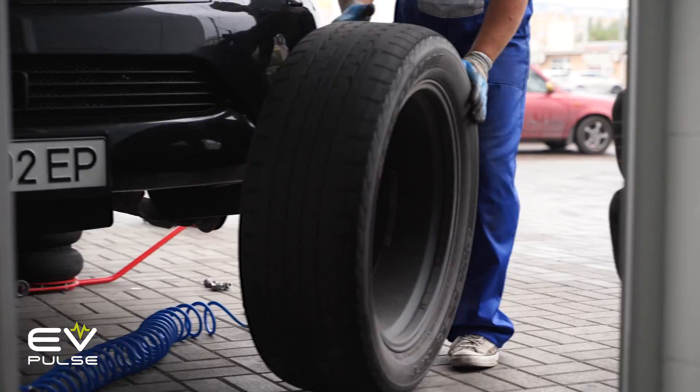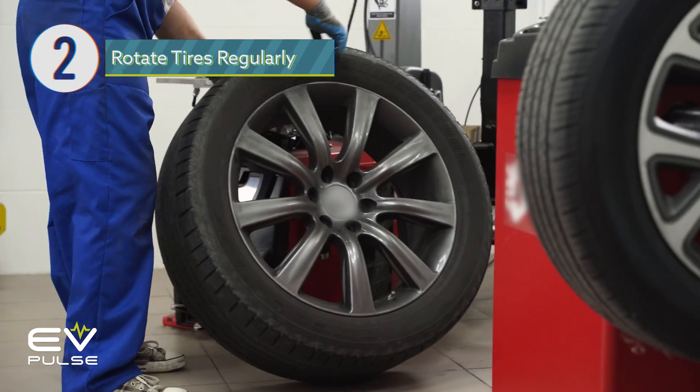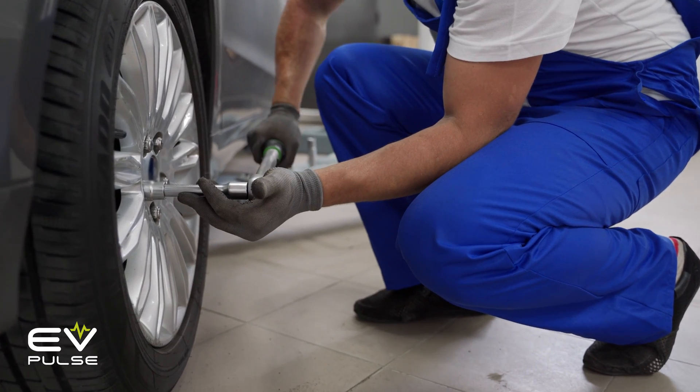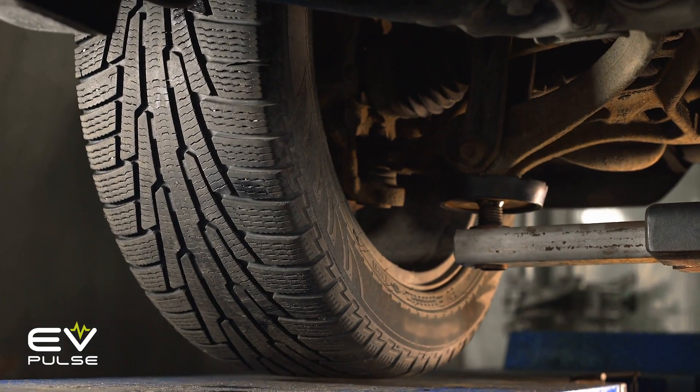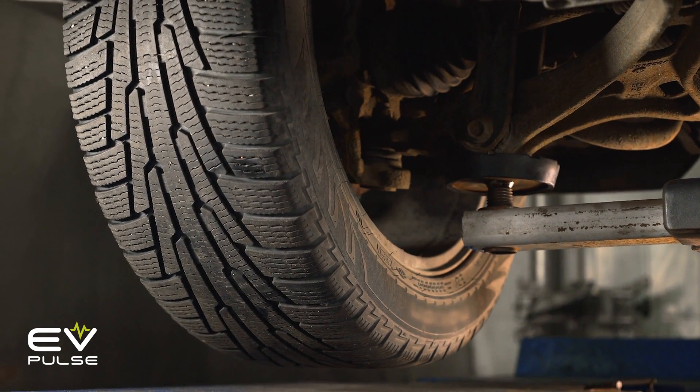Next up, rotate your vehicle's rubber regularly. Every car and truck has different weight distribution and loading, and there's front, rear, and all-wheel drive — variances that put different amounts of stress on the tires. Rotating them often can ensure they wear evenly and ultimately last longer.